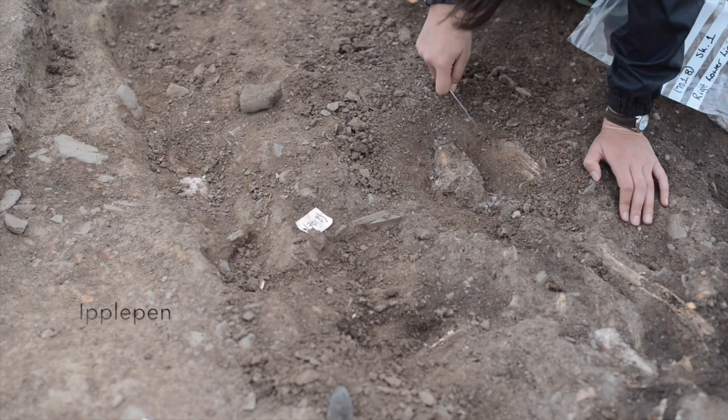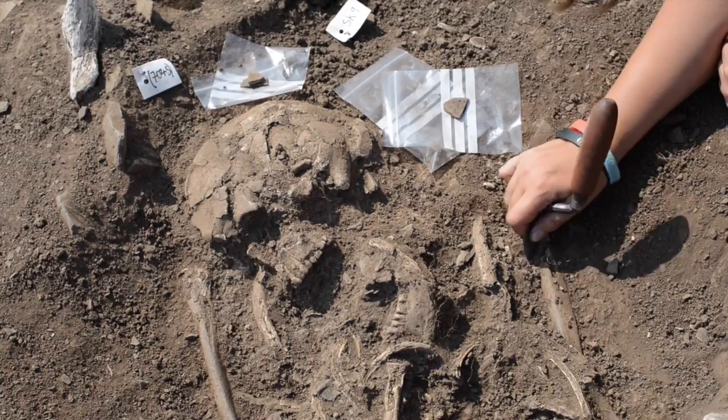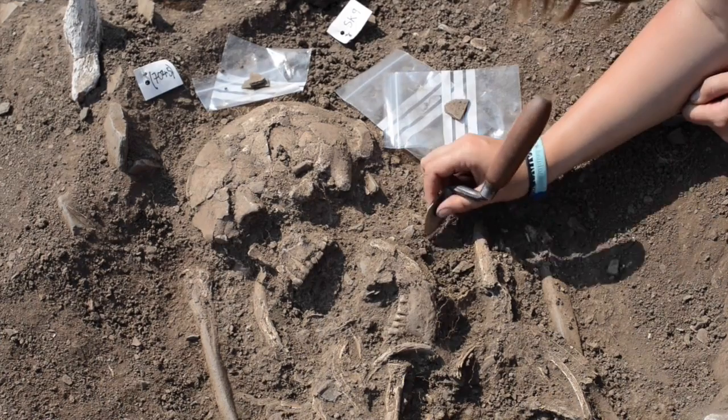After we'd excavated the first evaluation trench — we ended up doing five or six actually in different areas of the field testing the geophysics — we knew that there was something interesting here at Ipplepen and we were able to turn it into a full-scale excavation with the University of Exeter. It's a fantastic opportunity to see how the Romano-British people lived in the South West Peninsula, and this is an absolutely amazing site for first and second years to actually get a first-hand experience.